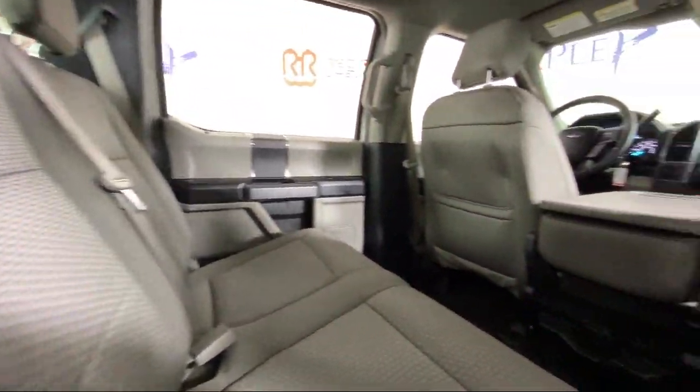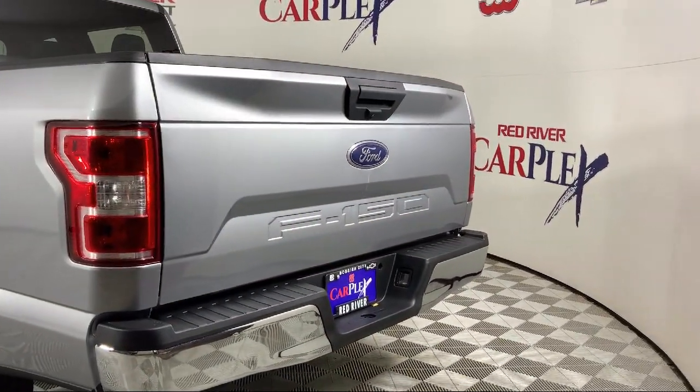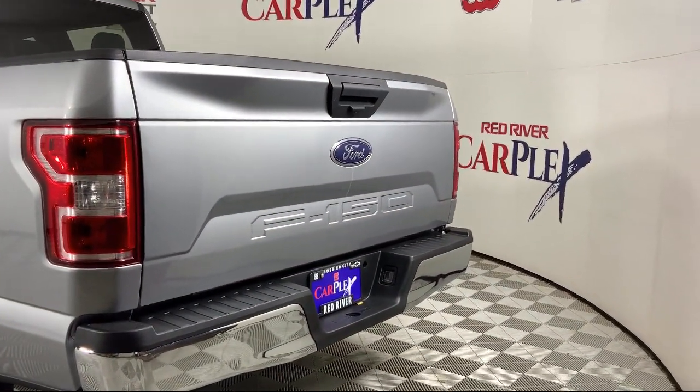This vehicle also features Air Conditioning, Alloy Wheels, Speed Sensing Steering, Steering Wheel Controls, and has less than 75,000 miles on the odometer.